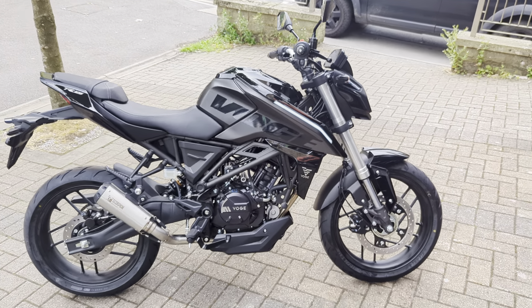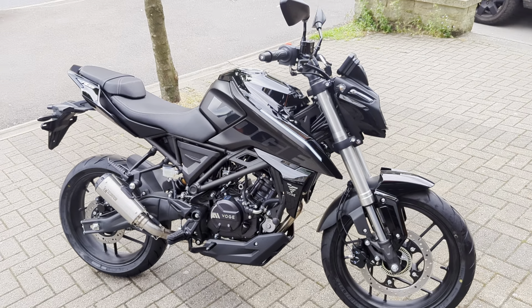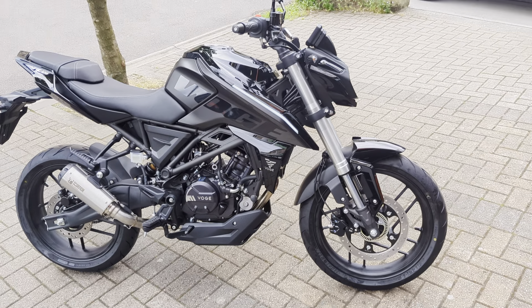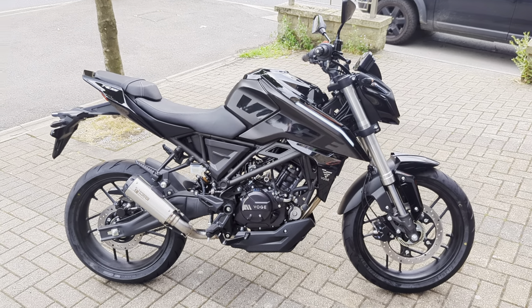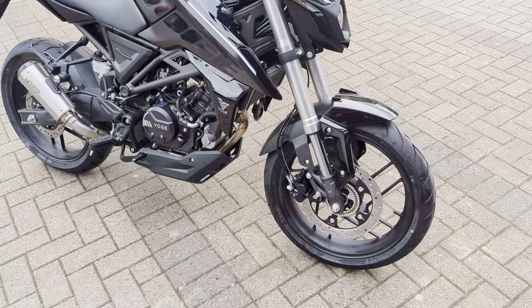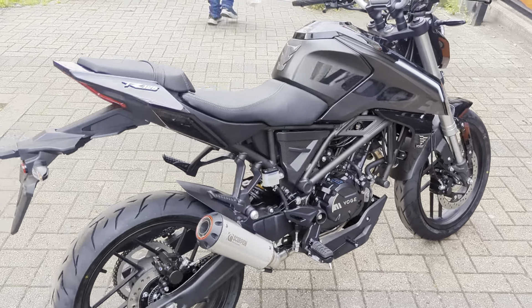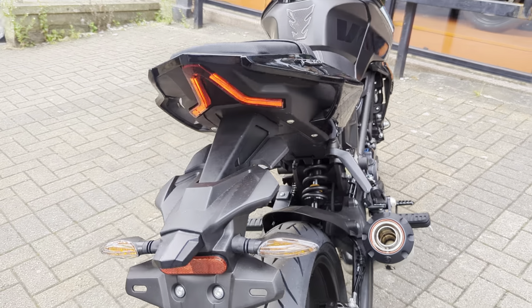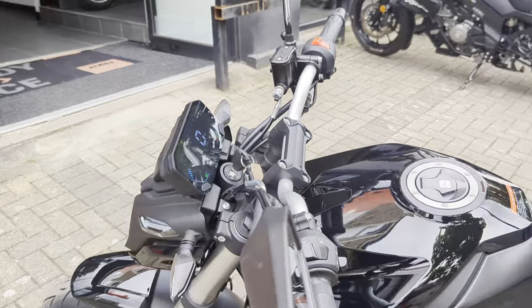We've sold quite a few of these already and expect to be selling a lot more in the future. Build quality wise — can't knock it. Feature wise — can't knock it. And price, you pretty much can't beat it for this level of bike. Full size 125, around 15 horsepower — so the maximum allowed power from a 125. All LED lighting. Upside-down front forks. What's not to like?